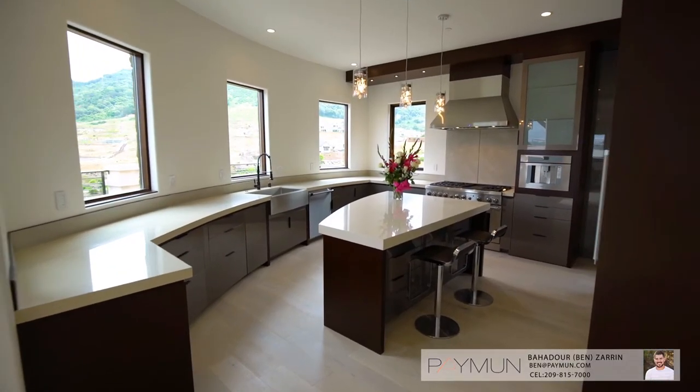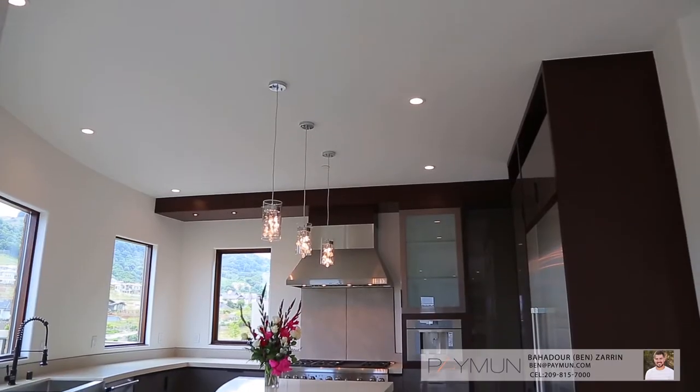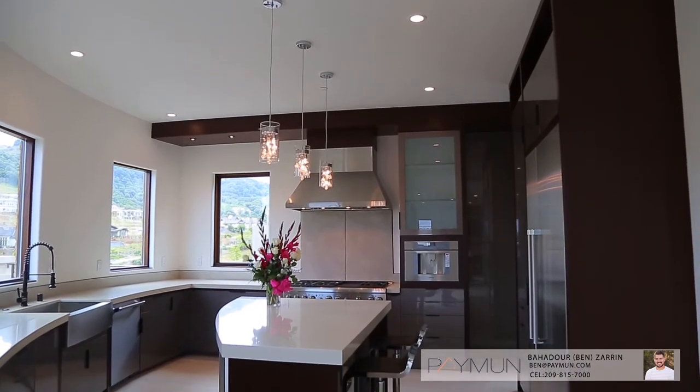A modern kitchen with open layout, formal dining, and a fabulous great room is certain to be the centerpiece of many memorable occasions.